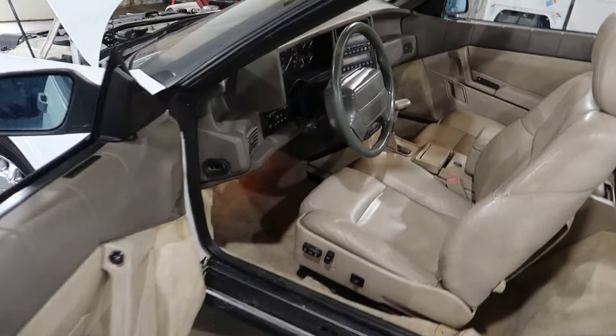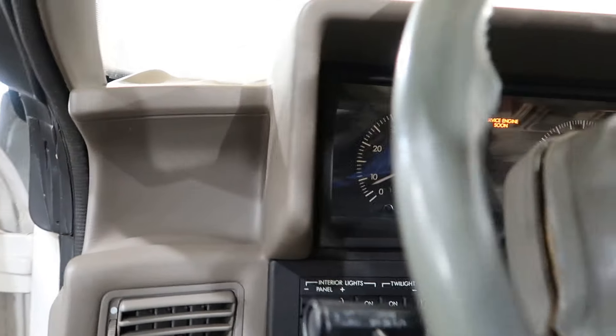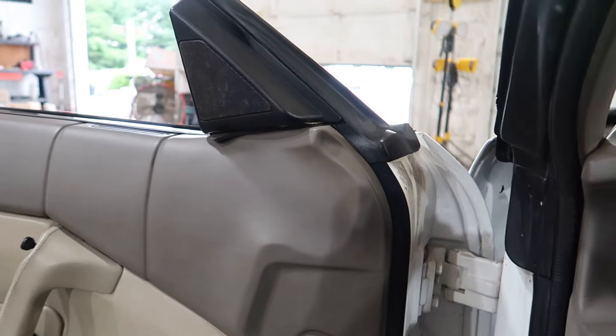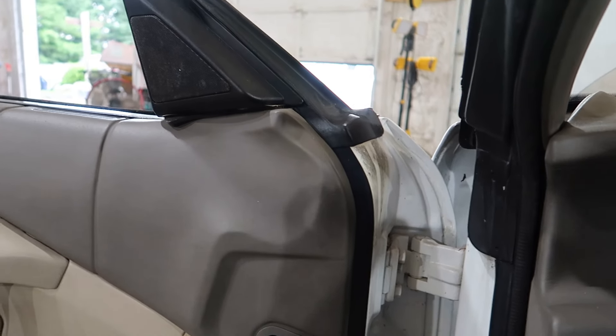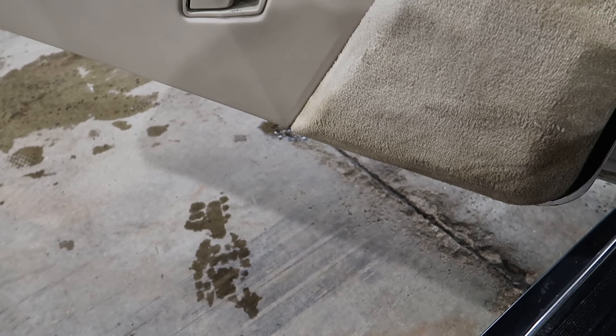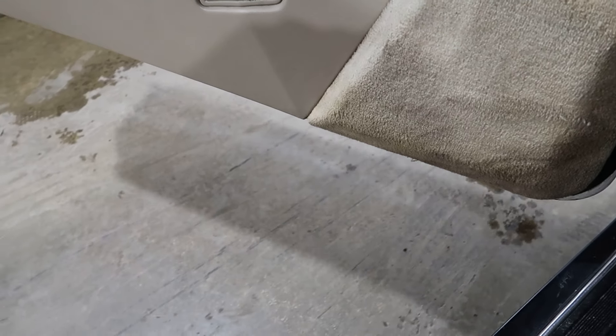Checking the transmission as I squeeze into the seat here. There's drive, there's reverse. We did drive this car in under its own power.